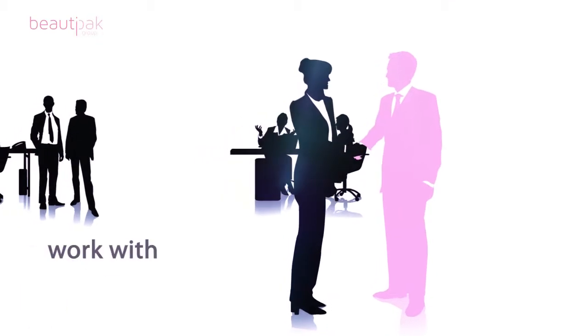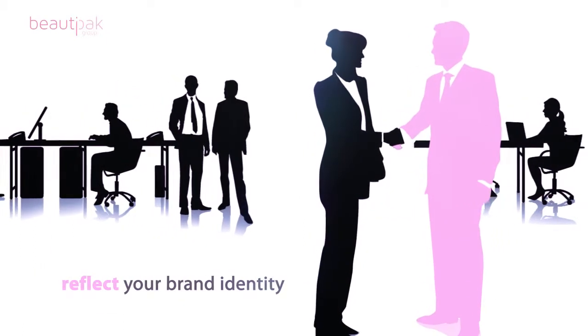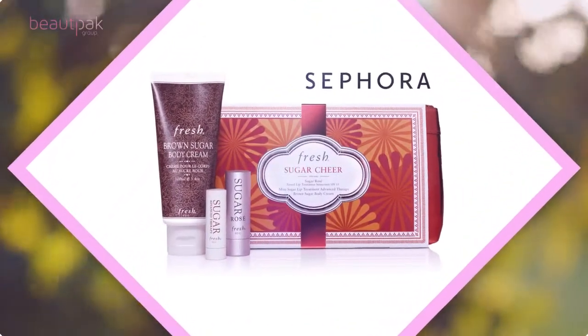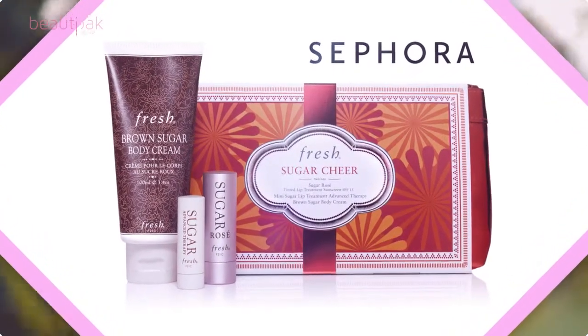Right from the start, BeautyPak specialists work with your marketing and product development teams to perfect fit, innovative packaging that will reflect your brand identity. Which is why leading retailer Sephora chose BeautyPak to develop their custom made bags with sophisticated outer packaging and boxes.